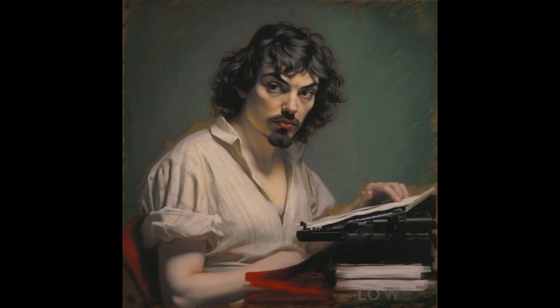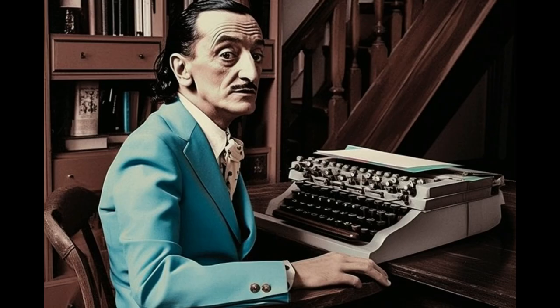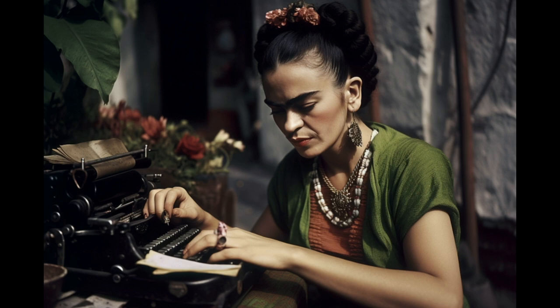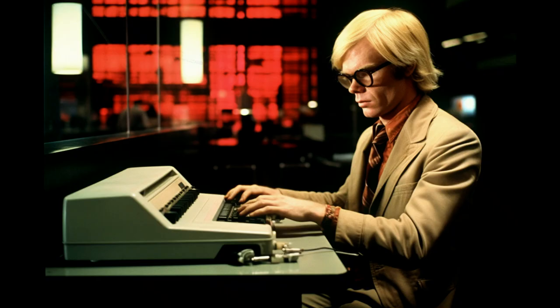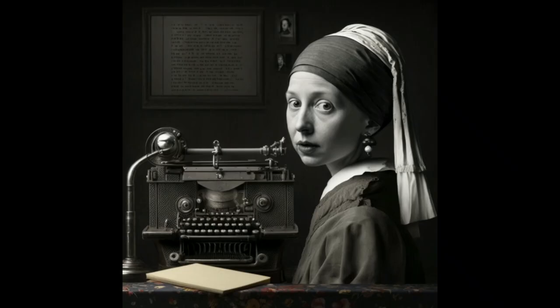Here are some famous painters with typewriters: Caravaggio, Salvador Dalí, Picasso, Frida Kahlo, and Andy Warhol, with one of his famous works revised by AI. The Girl with the Pearl Earring, with her beloved typewriter.